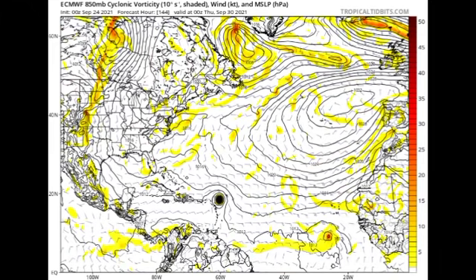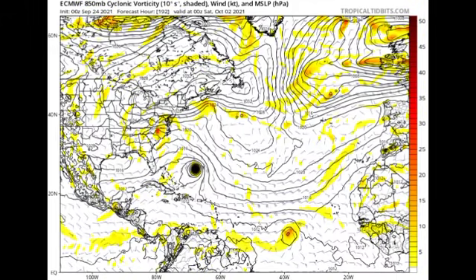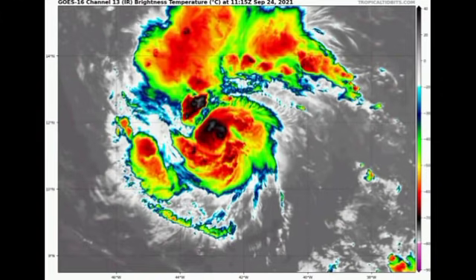Now for the Euro model: by Thursday the 30th of September, Euro is showing Sam making a much closer approach to the Leeward Islands compared to what GFS is showing. By Saturday the 2nd of October, Euro shows the system not moving as far south as it showed yesterday, heading out into open waters, while also showing the disturbance making its way westward. GFS has been consistent since day one that Sam won't reach the Lesser Antilles, but the island chain could still be impacted by the outer bands. Changes are possible, so we'll have to wait and see.